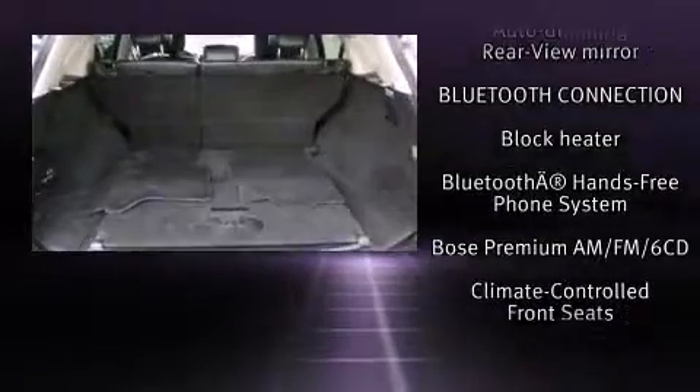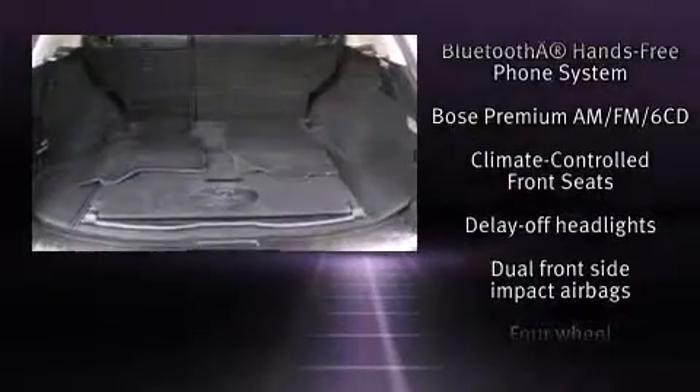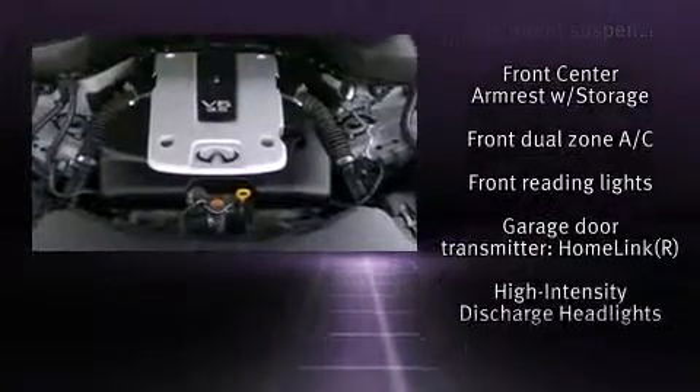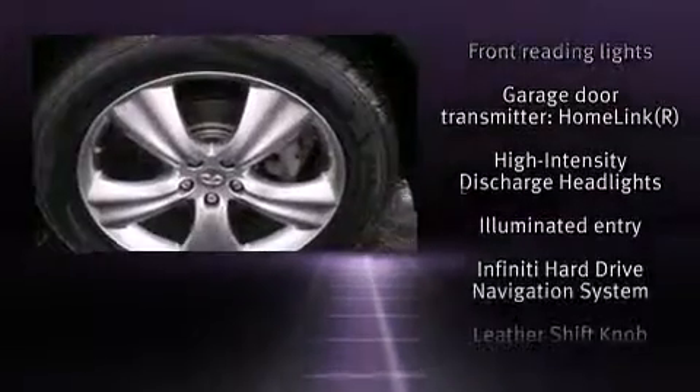Enjoy your favorite music via the stereo system, which includes a CD player with MP3 capability, steering wheel mounted audio controls, and 11 speakers, yielding maximum audio versatility.